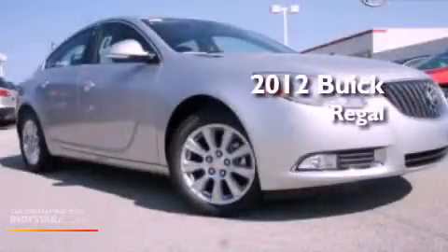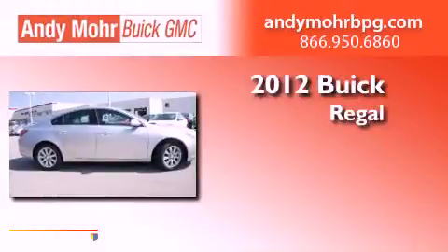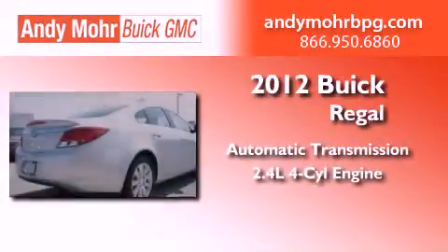This is a brand new 2012 Buick Regal. This car has an automatic transmission and an inline four-cylinder engine.